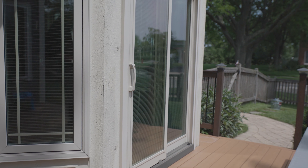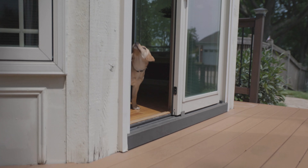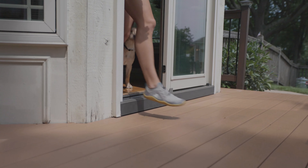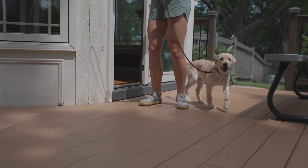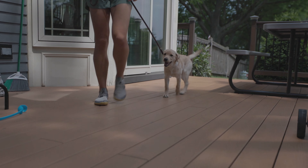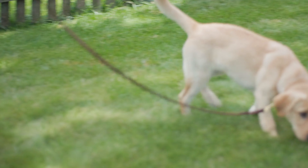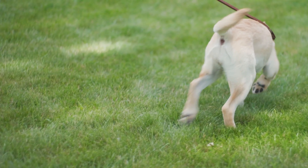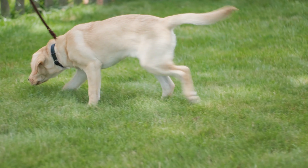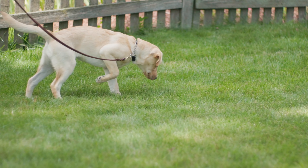When taking your dog outside, you need some structure and routine. Always take them to the same door — this helps a lot; they start to learn to go to that door when they have to go. I'd also use a cue word like 'outside' and get them excited, clip the leash on, and call them to the door. The leash keeps them focused once outside.